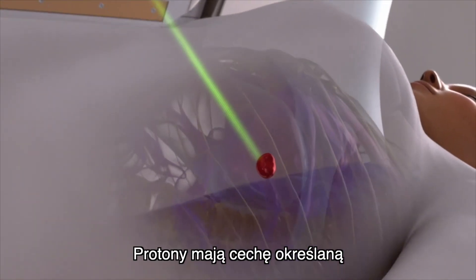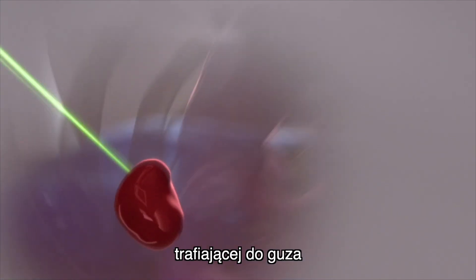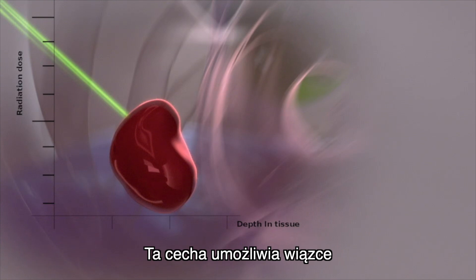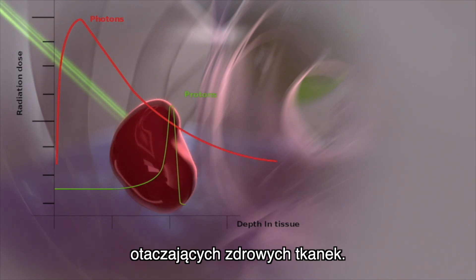Protons have a specific physical characteristic called the Bragg peak, which means they emit significantly lower amounts of energy on their way to the tumor, thus minimizing their impact on healthy tissues behind the tumor. This characteristic allows the beam to administer the dose solely to the tumor and radically reduce the risk of damaging surrounding healthy tissue.